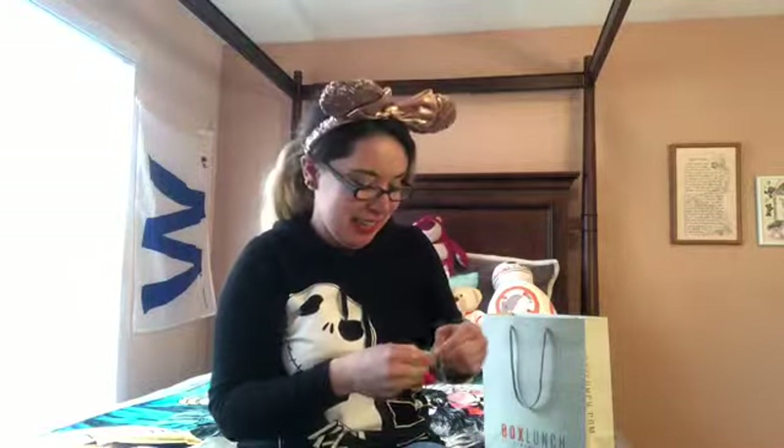It's a Mickey pancake — not a waffle, a Mickey pancake. I've got a Disney food collection going on, so you guys will see that later.